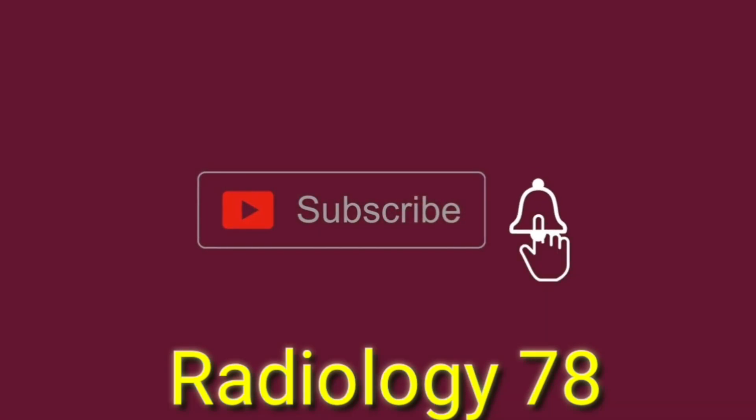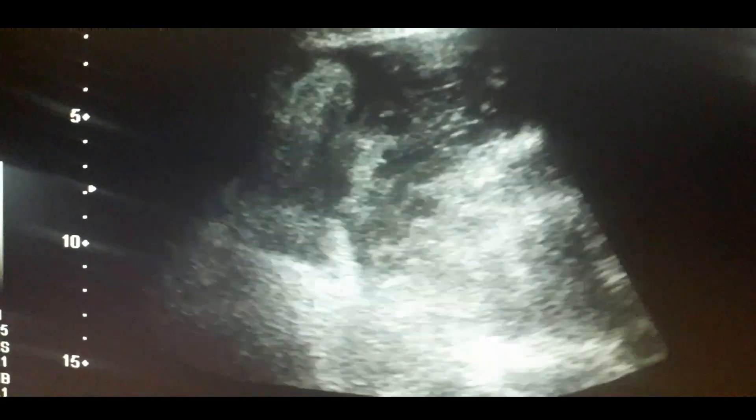Before starting the video, please subscribe to the channel, like the video, and share it. Thanks. Now coming to the live case.